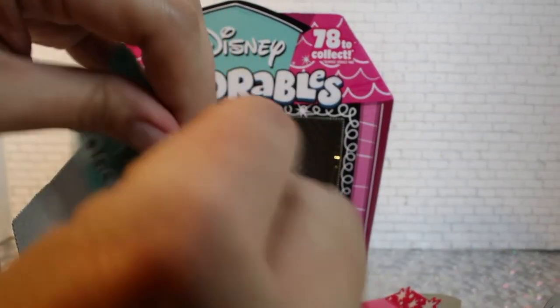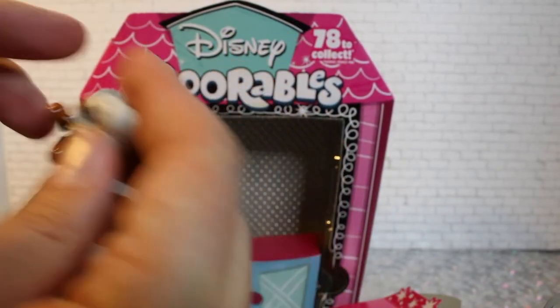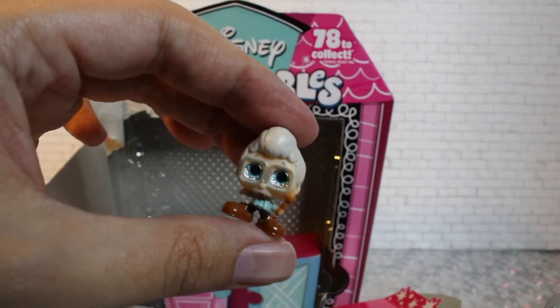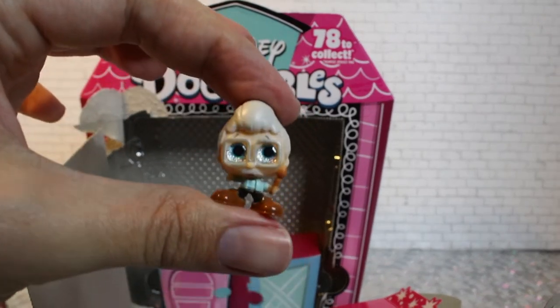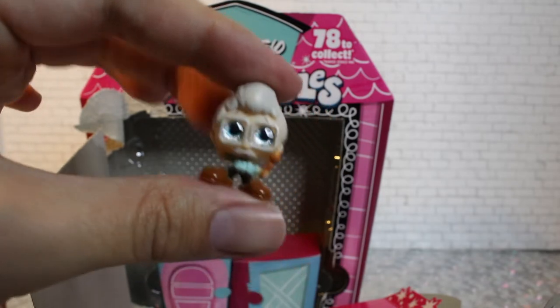This reminds me a lot of Monsters, Inc., which you can get in this series. Wait, who's this? Oh, it's Geppetto. This is Geppetto — he's so cute. I love his little blue eyes and white hair. He has a cane.